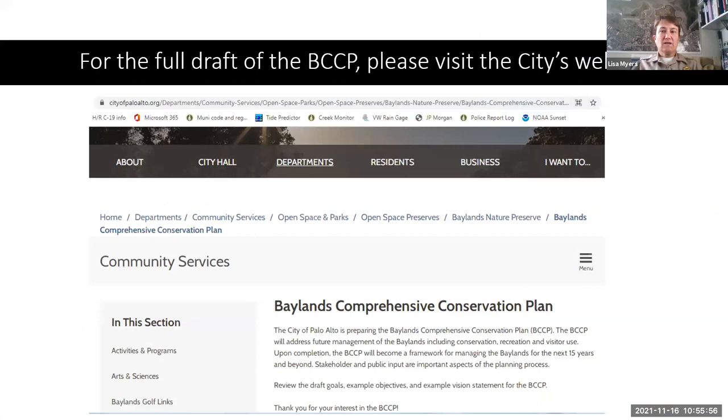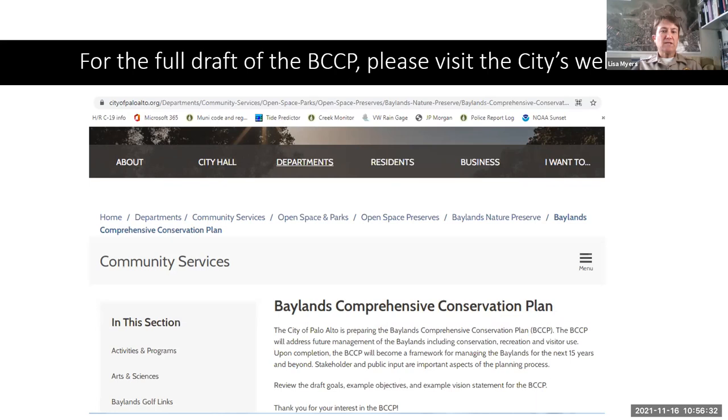For the full draft of the BCCP, you can visit the city's website. Go to cityofpaloalto.org and type in 'Baylands Comprehensive Conservation Plan' — this page will give you the full current draft version of the BCCP. We're working on getting the BCCP draft through environmental review, hopefully done in short order.